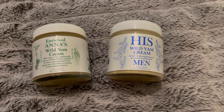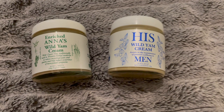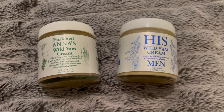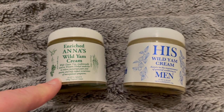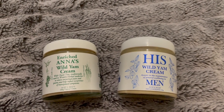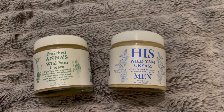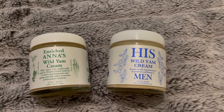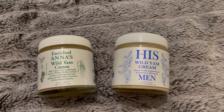Welcome back to another video from Self-Sufficient Mama. Today I wanted to share with you guys wild yam cream. This was introduced to me when I was at the health retreat with Barbara O'Neill at the Eden Valley Institute. She prescribed Anna's Wild Yam Cream to a lot of us who were having hormonal issues or symptoms for menopause, menstrual issues, or symptoms related to hormones being thrown off — for example, anything from sleeping to skin issues to your menstrual cycle and hormonal levels.